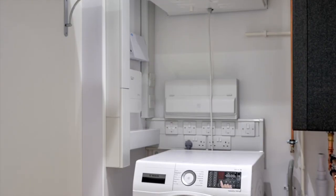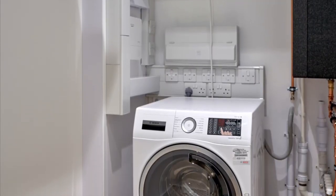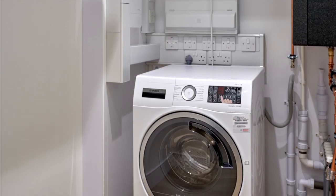Last but not least, all of our Manhattan homes are inclusive of a washer-dryer provided in our very spacious utility room.